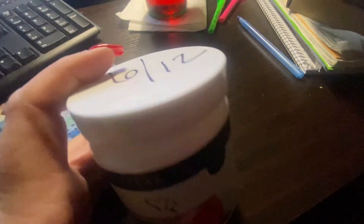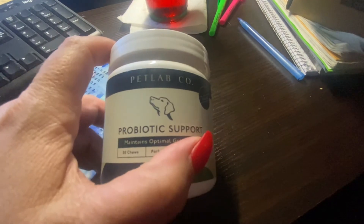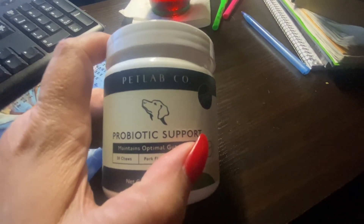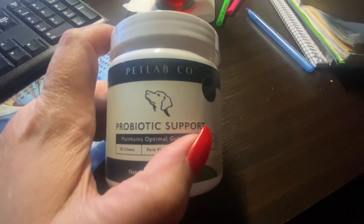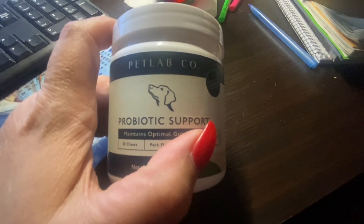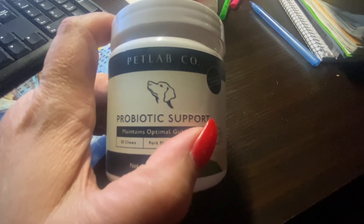Thank you guys for checking this out. I highly recommend this for your dogs. If your dog has got shaking head issues, itching, licking, it helps with all their gut issues.